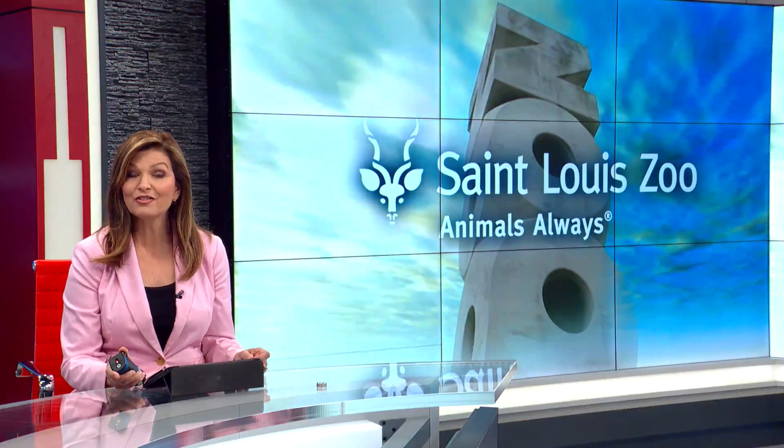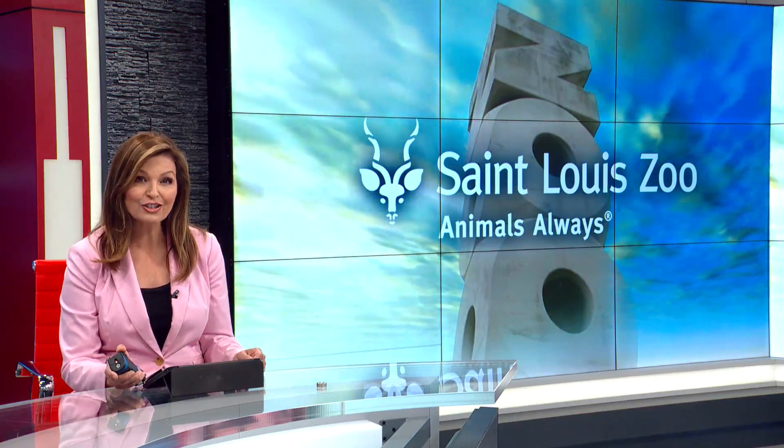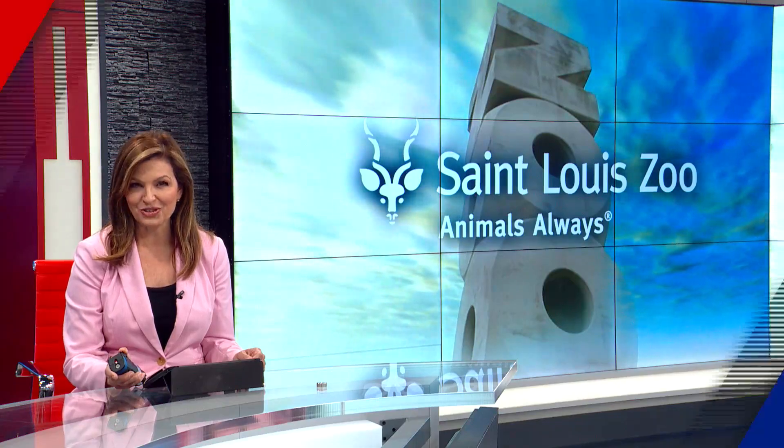The St. Louis Zoo is hunting for turtles in a completely different way. All new at 6, Fox 2's Patrick Clark shows us how they sent dogs to sniff up some box turtles and gently bring them back to researchers.